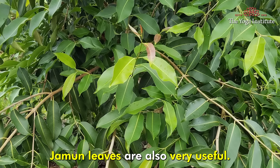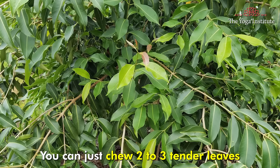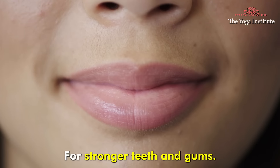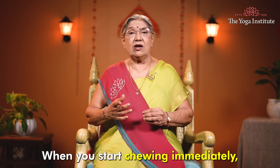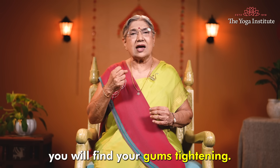Jamun leaves are also very useful. You can chew two to three tender leaves of the Jamun tree for stronger teeth and gums. When you start chewing, you will immediately find your gums tightening.